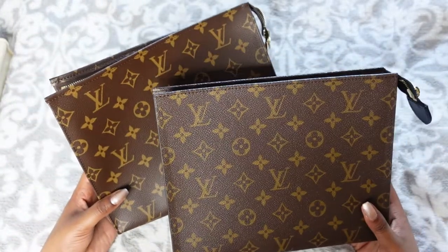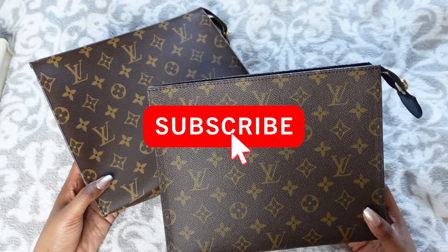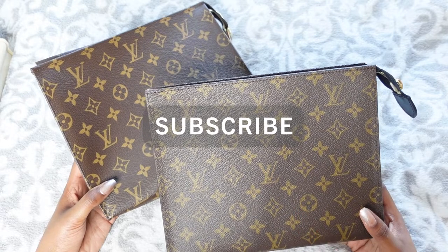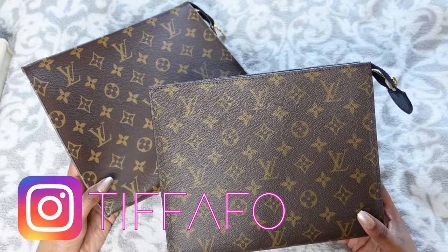I hope you enjoyed this video. If you did, please subscribe to my channel so you can see more from me, check out my Instagram, and hopefully I will see you in the next one. Thanks so much, bye!